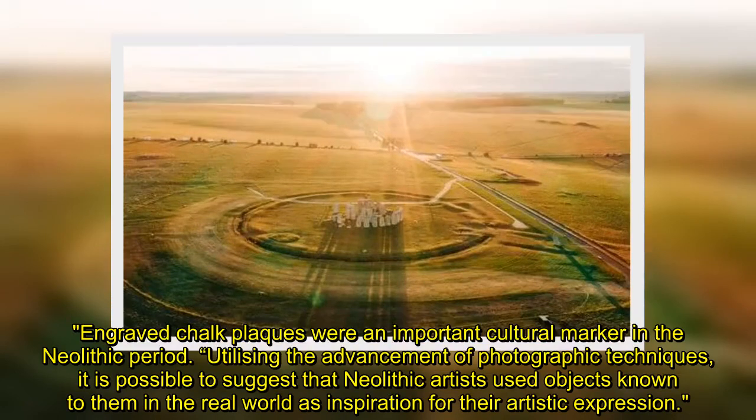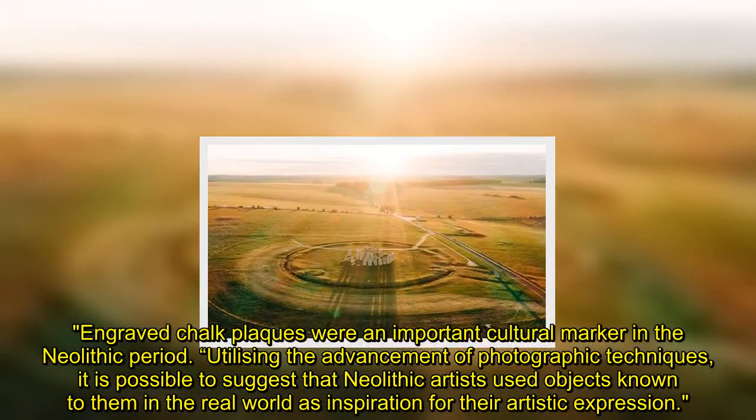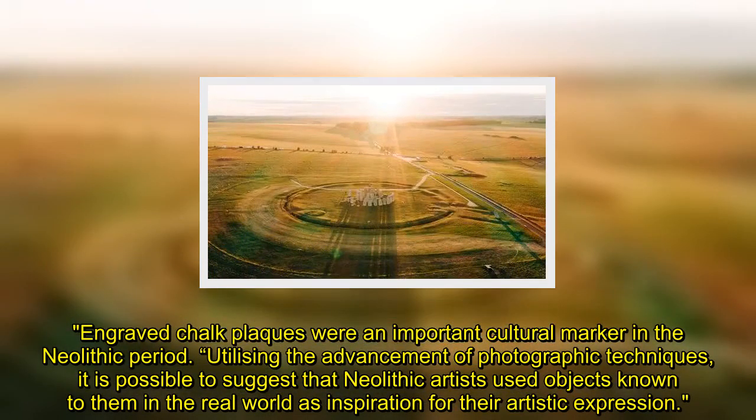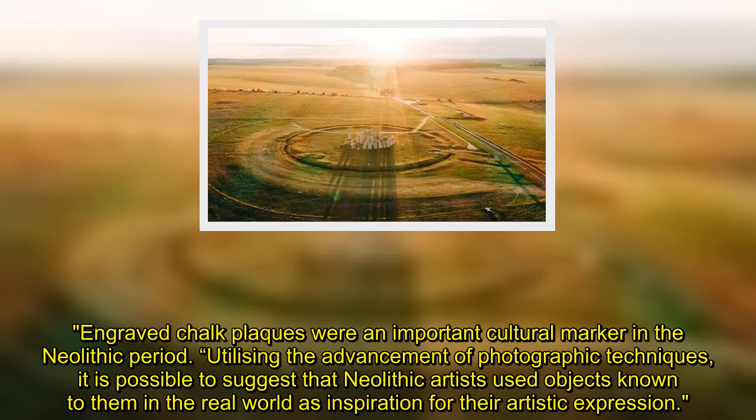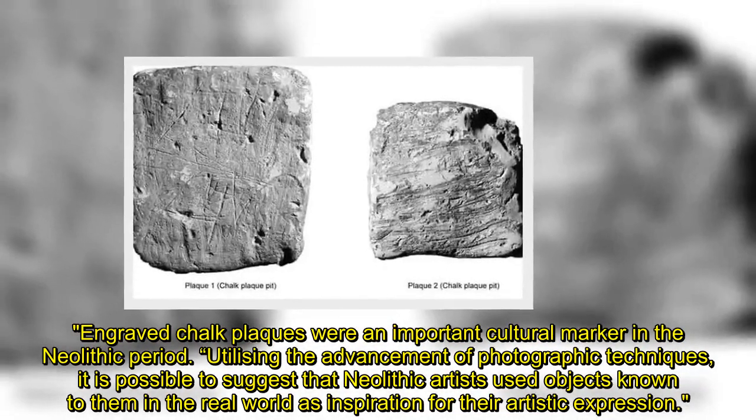Engraved chalk plaques were an important cultural marker in the Neolithic period. Utilizing the advancement of photographic techniques, it is possible to suggest that Neolithic artists used objects known to them in the real world as inspiration for their artistic expression.